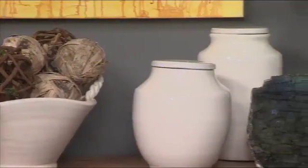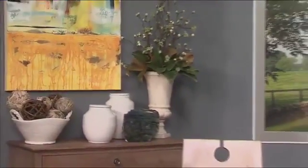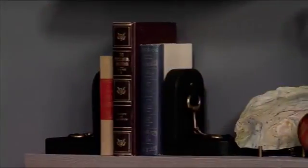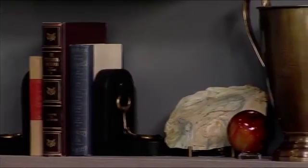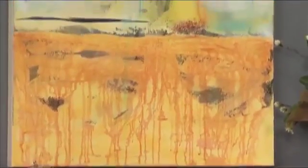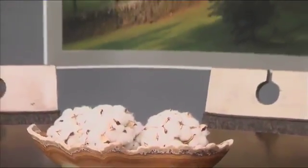On behalf of everyone here at ABC 36 and Midday Kentucky, thank you. We've had lots of people email us and comment on Facebook and Twitter saying the set looks beautiful, so thank you so much. While we're looking at close-up shots of the set that we did on Monday, how did you choose this color? The color on the background completely changed the look of this room — we had sort of an off-white before. How can that affect the mood of a room at home?